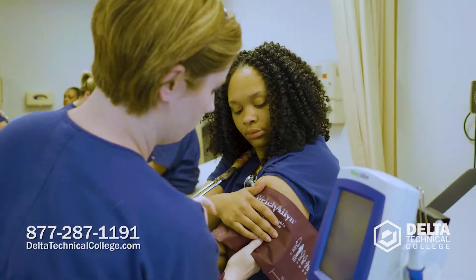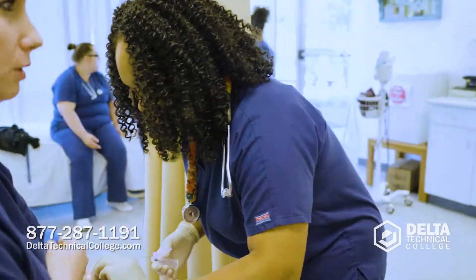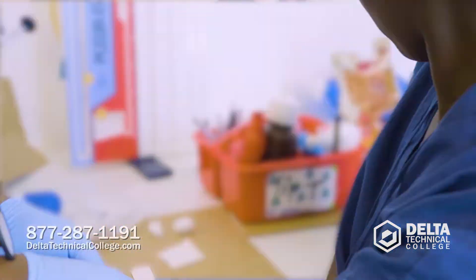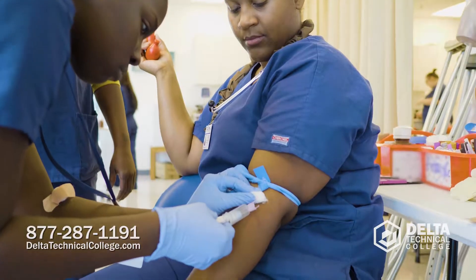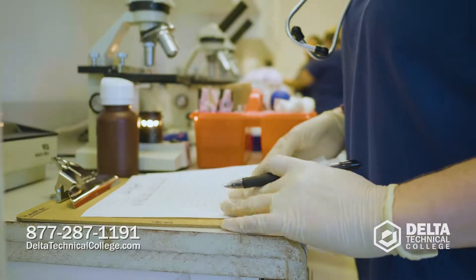And then they're ready to go out on their externship. Externship is very important because that lets the students get out in the field and see how it really is. And the skills that they've learned here, they're putting it to work. What we do is customer service as a medical assistant. We're there to make our doctor's lives easier because they depend on us. We're the right hand for a physician.